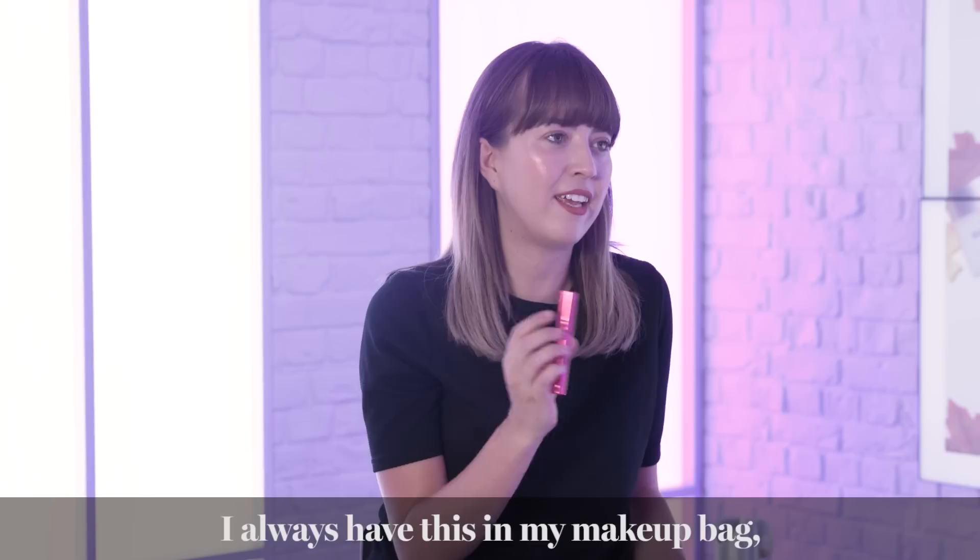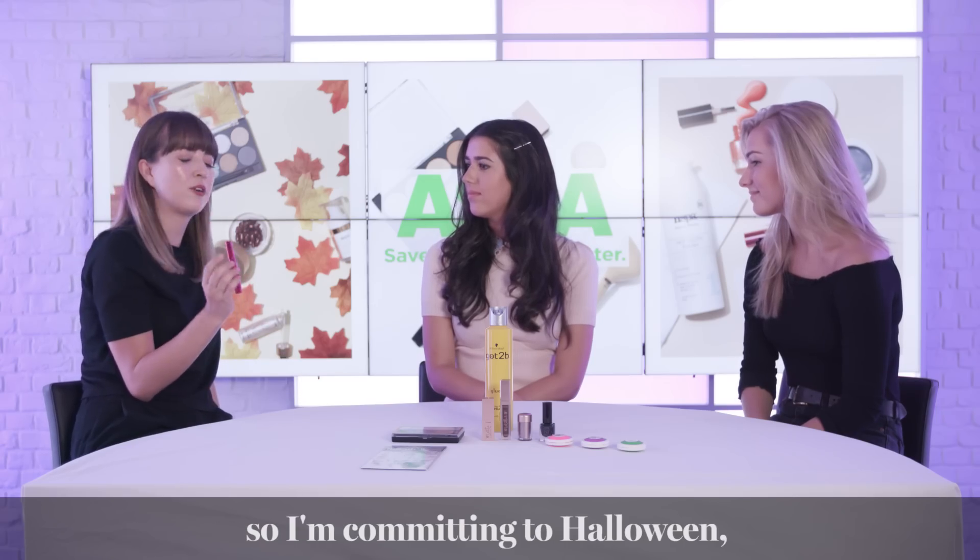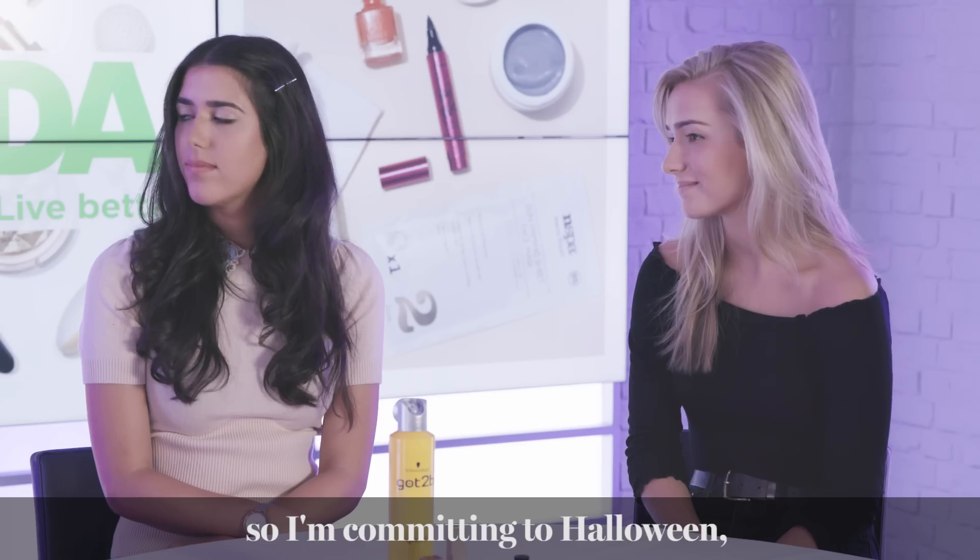I always have this in my makeup bag and then I can transform into a witch or have a cobweb on the side of my face — so I'm still committing to Halloween but just very last minute.